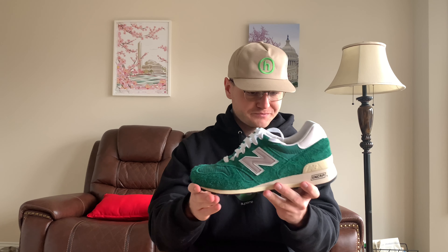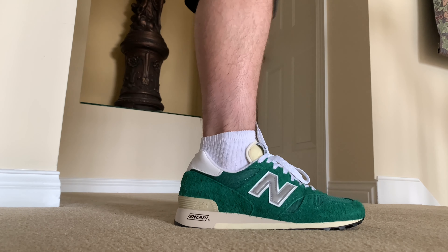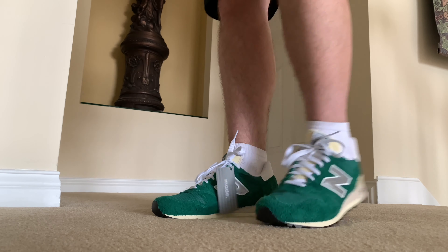Now let's talk about sizing, because that's what a lot of people are going to be asking about. I go down a half size in all my New Balances, so I went with a 10 in these. They fit a little big — there's some room in the back heel area. The insole says Men's 10.5 to 11, not 10 to 10.5, which is interesting. So this size 10 does fit a little big. If you're still looking to pick up a pair, go a half size or maybe even a full size down because they do run long. Do not go up in this shoe.